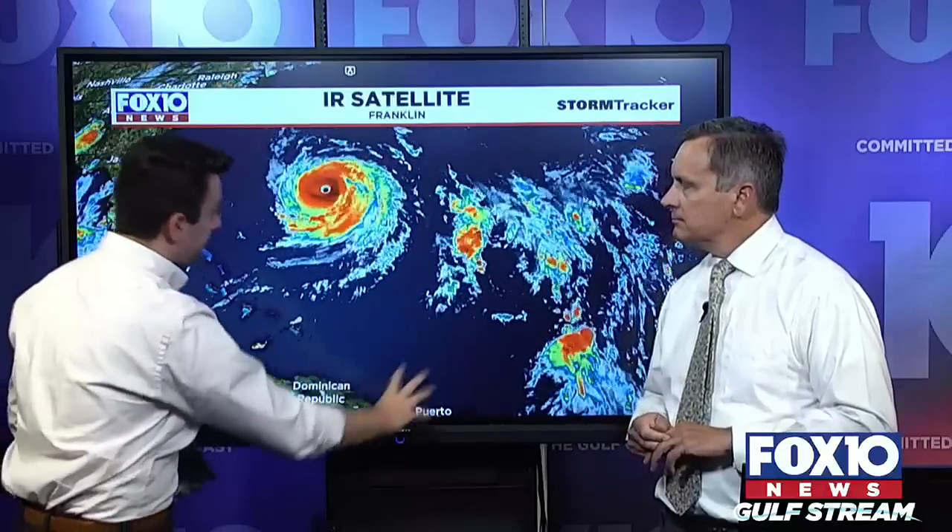Let's talk about Franklin, because anytime we have a system bearing down on the Gulf Coast, people wonder what else is out there to worry about. In the case of Franklin, nothing to worry about for us, but this is a monster storm. It had an incredible evolution — being disorganized east of the Bahamas fighting wind shear and dry air, then it developed an inner core and took off, now taking advantage of its environment.